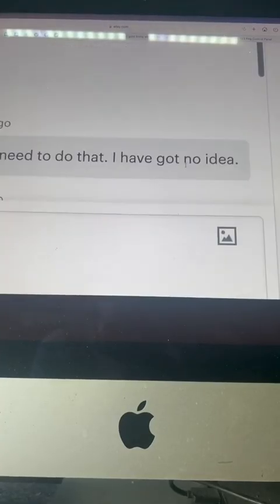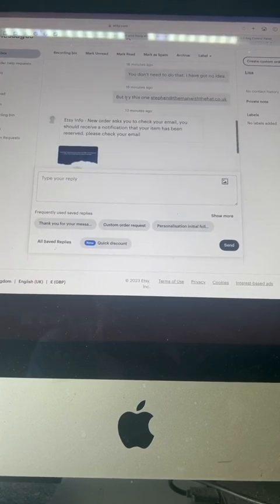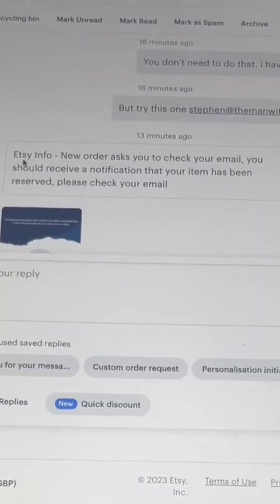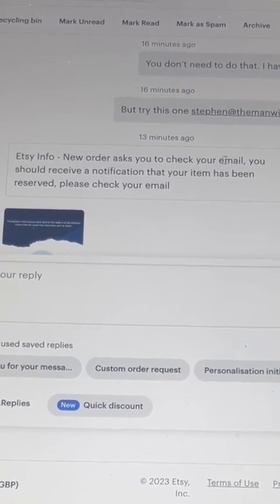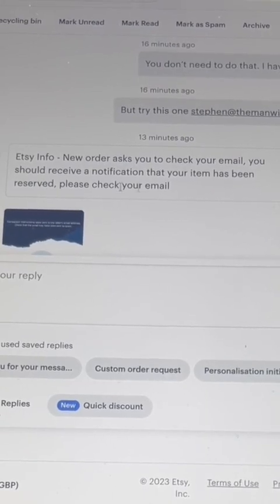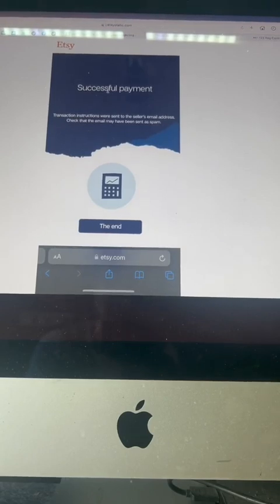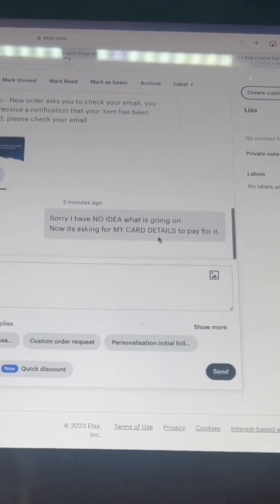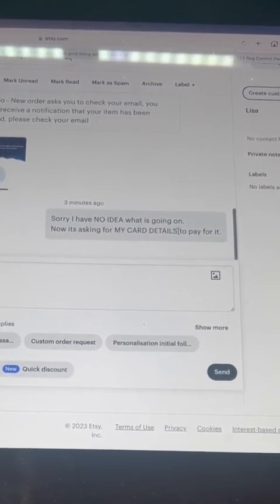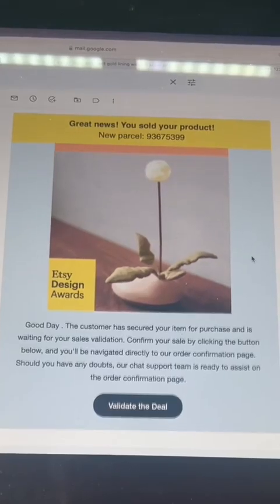So I said you don't need to do that, I have got no idea. Then I said okay, try this one. An 'Etsy info' message came saying: 'New order asks you to check your email. You should receive notification your item has been reserved. Please check your email.' So I checked. It said: 'Successful payment. Transaction instructions were sent to the seller's email address.' I had no idea what was going on — there was no asking for my card details to pay for it.